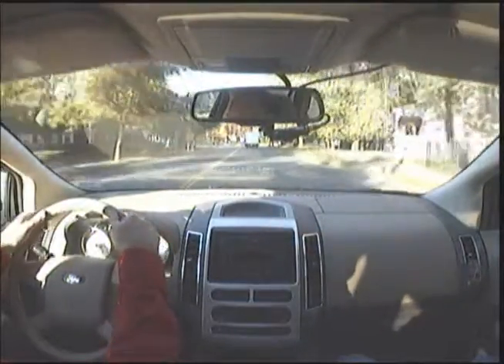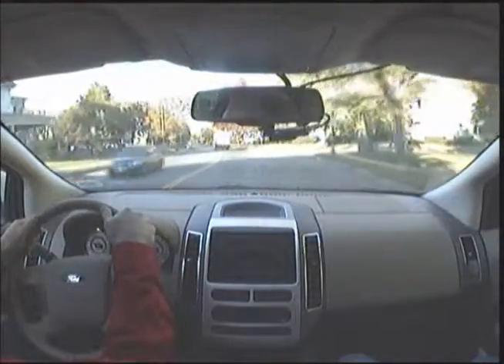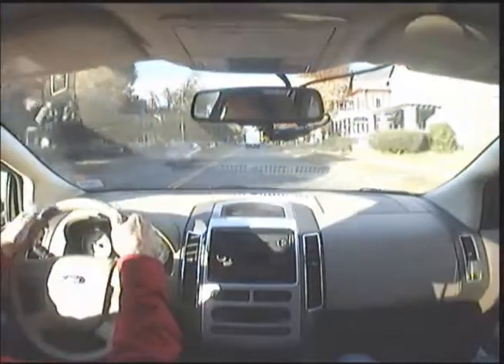Lots of space behind us — we've got a school bus quite a ways behind us, so we've got plenty of space. Watching for cross streets, no traffic. Watching for people pulling out of driveways or into driveways. So far, so good.